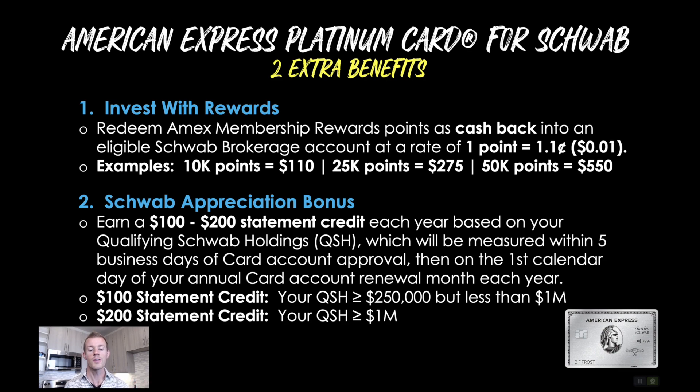You can earn a $100 to $200 statement credit each year based on your qualifying Schwab holdings. That will be measured within five business days of card account approval in your first year, and then on the first calendar day of your annual card account renewal month each year. So if your anniversary is September 14th, then on September 1st — the first day of your renewal month — that's when they'll look at your balance. You'll be eligible for the $100 statement credit if your qualifying Schwab holdings are greater than or equal to $250,000 but less than $1 million, and the $200 statement credit if your holdings are greater than or equal to $1 million.